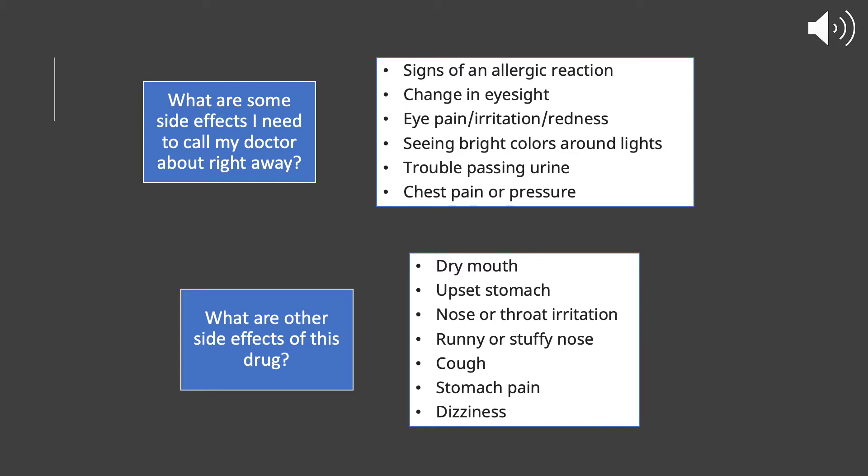Some other side effects include dry mouth, upset stomach, nose or throat irritation, runny or stuffy nose, a cough, stomach pain, or dizziness.